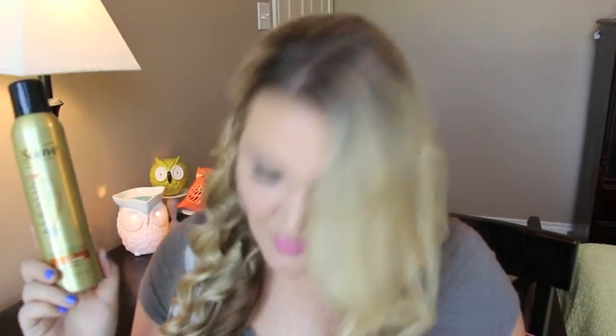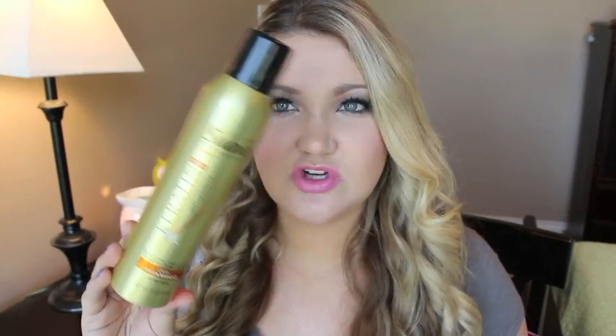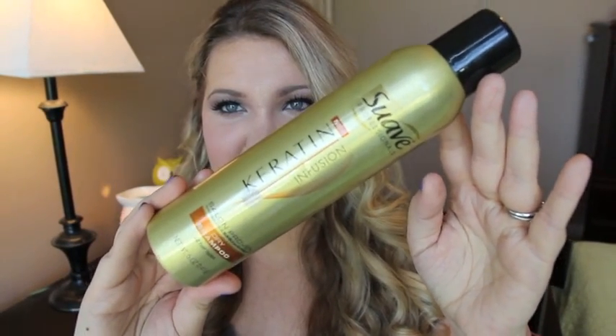Another dry shampoo — the Suave Keratin Infusion one. I know I have three dry shampoos and you might think I'm so dirty, but I use it a lot and aerosol cans don't last long. I like this one — I would repurchase it. It has a nice perfumey scent.